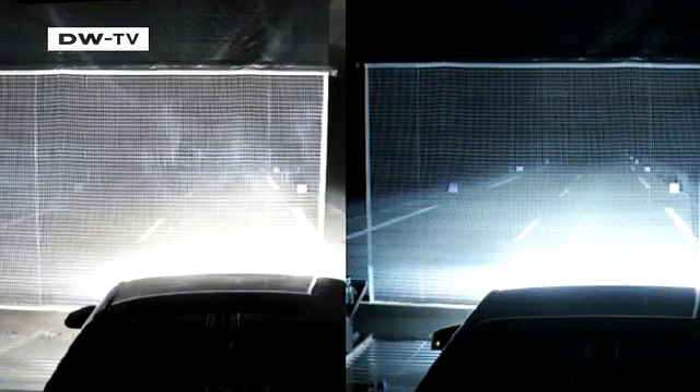Rain and fog can further limit light scatter, so the testers use a screen to see how the two systems perform in poor weather conditions.